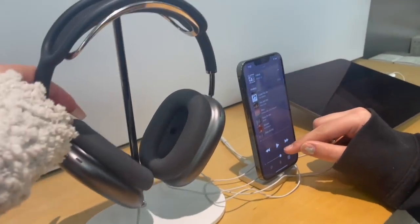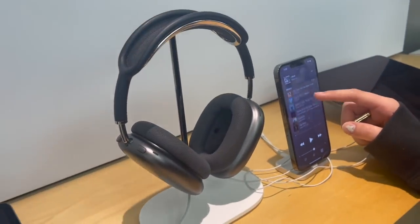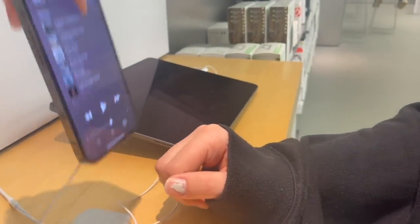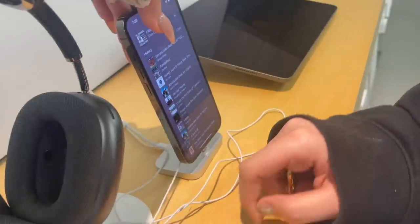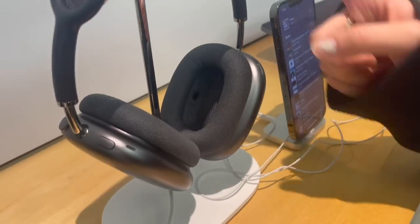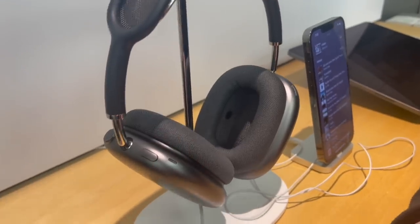Here are the black AirPods Max — they weren't out front but this is what they look like. They match this phone right here. This is a graphite phone but it still matches in my opinion. It says they're black but they look graphite. I think these might be my favorite.